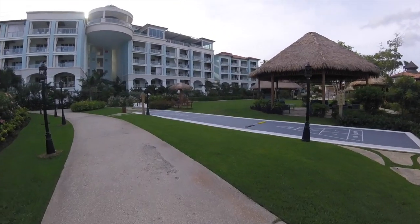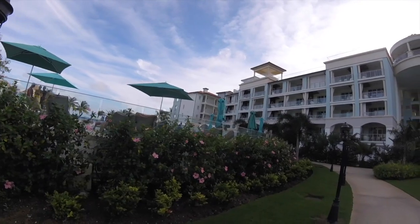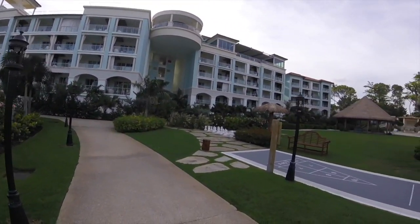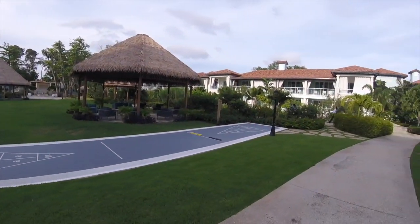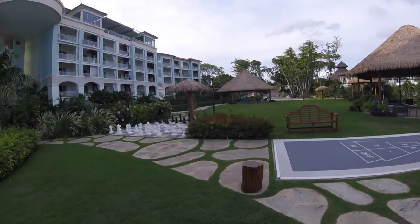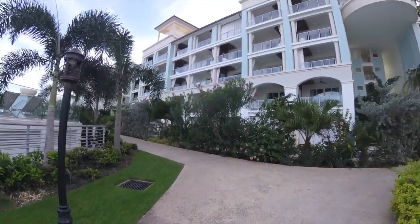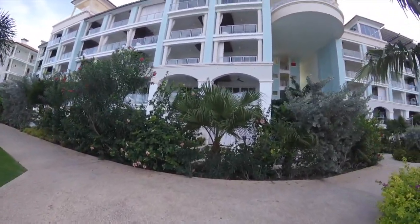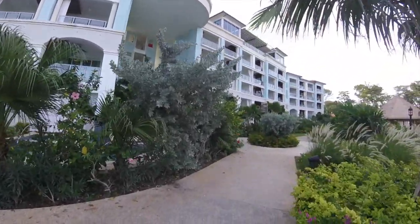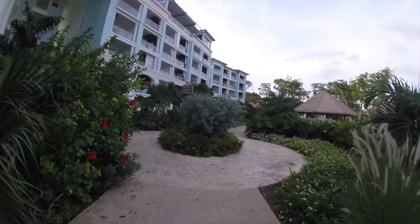Walking here we're on the back side of the infinity pool, passing a little recreation area at Sandals Barbados. You can see they have shuffleboard and larger-size chess pieces, so there's really no shortage of things to do whether you're there with your significant other or another couple — lots of little pickup games and activities.